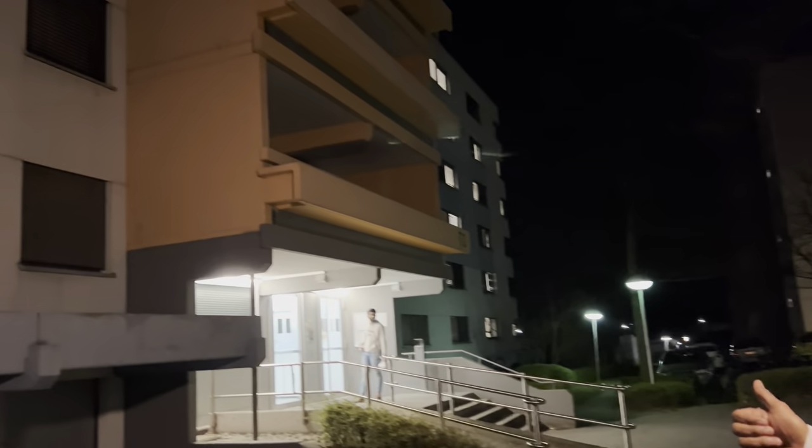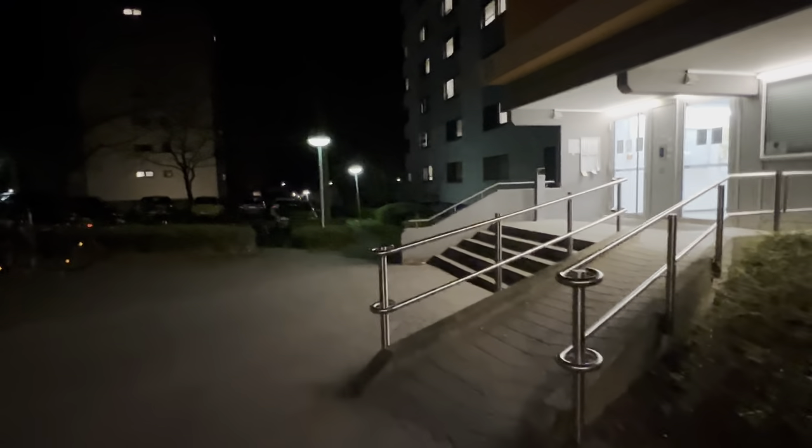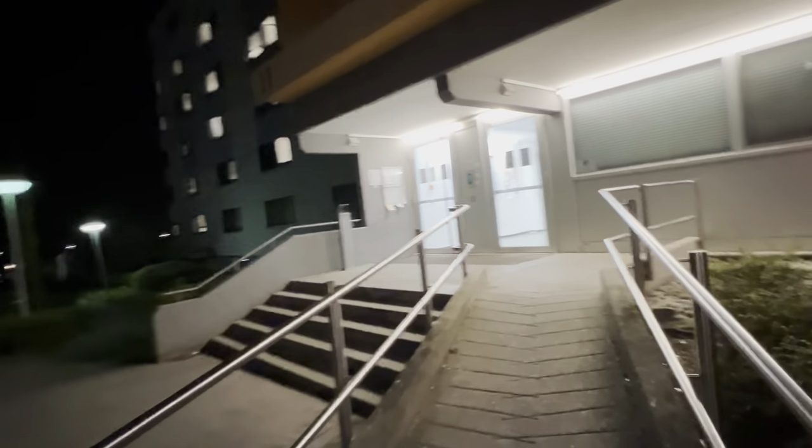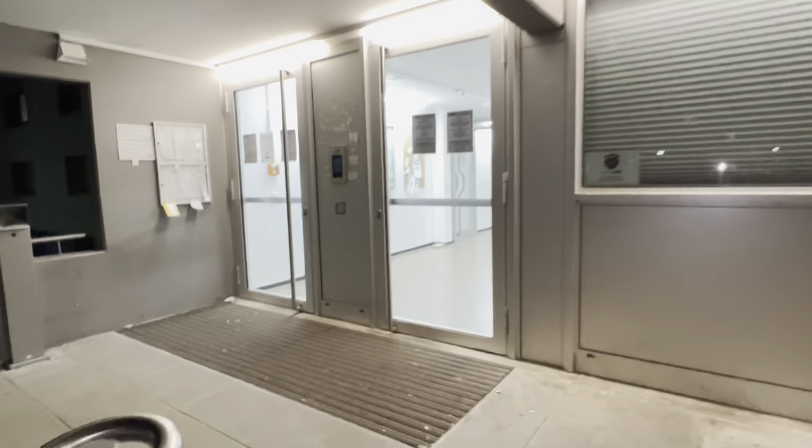Let me show you. This is the place — it's called Max Planck Strasse. My friend is here and he is going to show me his hostel, his room, and everything.